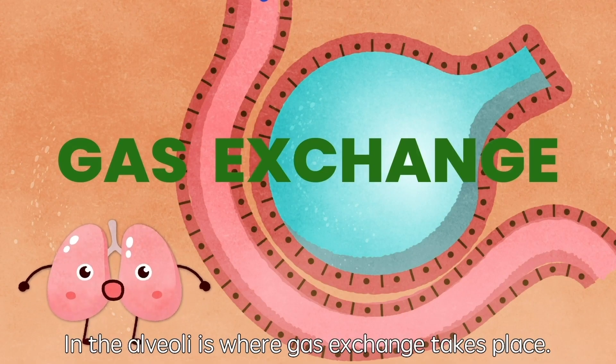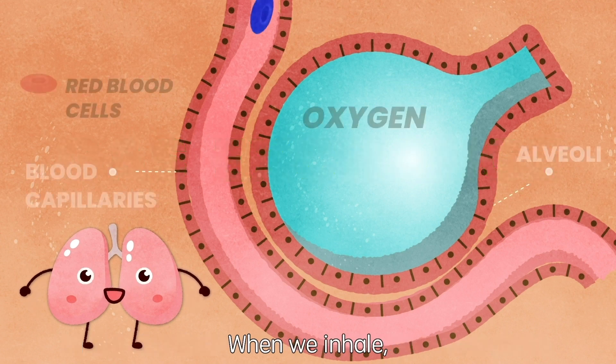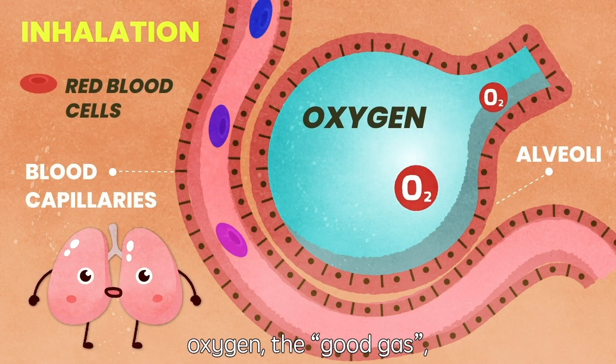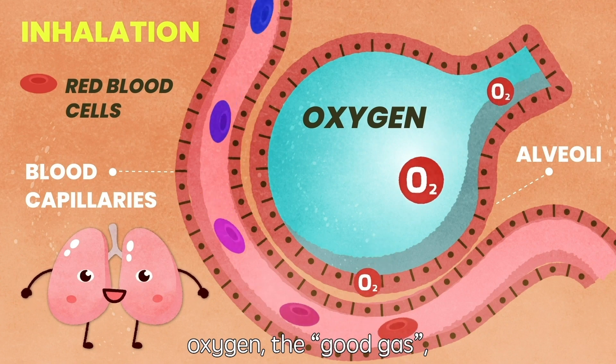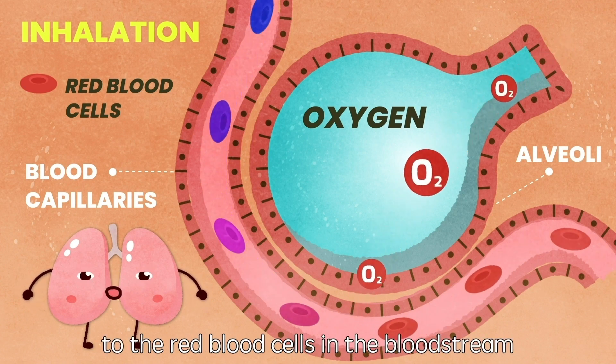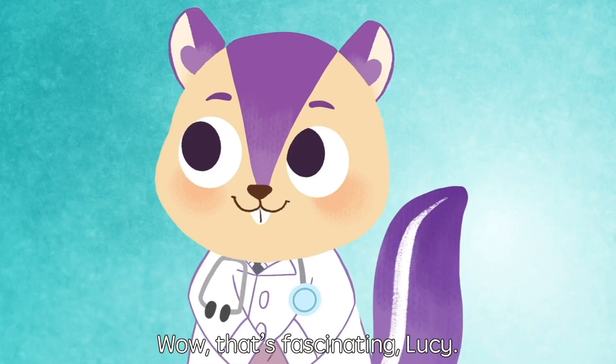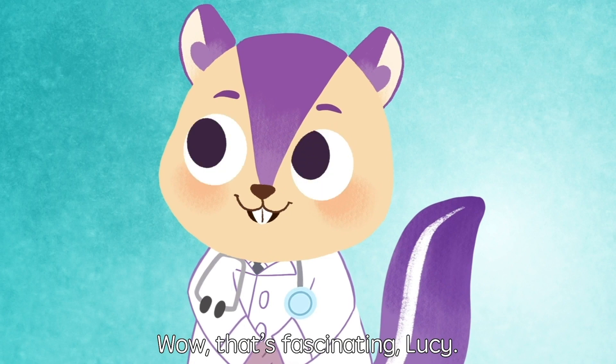Alveoli is where the gas exchange takes place. When we inhale, oxygen — the good gas — will diffuse from the alveoli to the red blood cells in the bloodstream and get carried to the rest of the body. Wow, that's fascinating, Lucy!